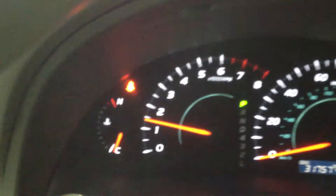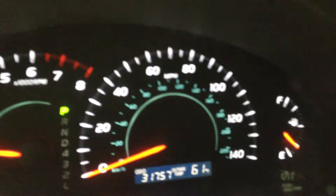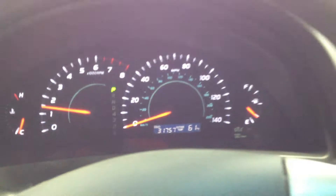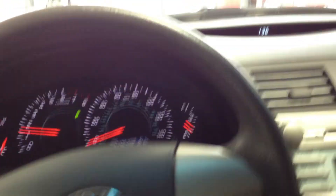Take a look at the gauges. The only thing blinking here is telling me to put on my seat belt. 31,700 miles. Put some gas in this baby. Here are your audio controls, cruise — everything right here.